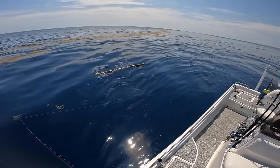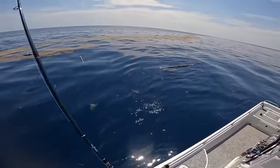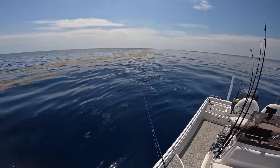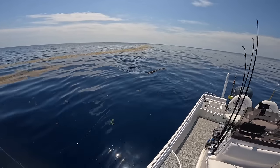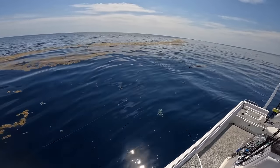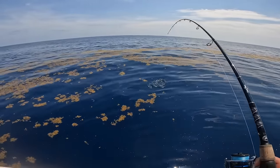The almaco jacks are going to be crazy — look at all of them! Where'd you go triple tail, I know you're here. These almacos are going nuts.